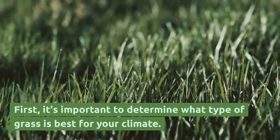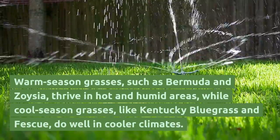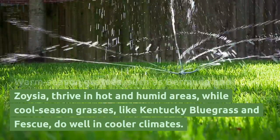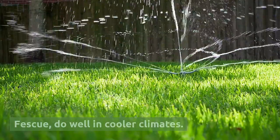First, it's important to determine what type of grass is best for your climate. Warm-season grasses, such as Bermuda and Zoysia, thrive in hot and humid areas, while cool-season grasses, like Kentucky bluegrass and fescue, do well in cooler climates.